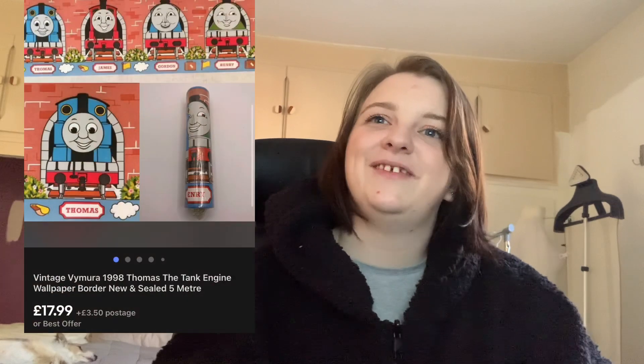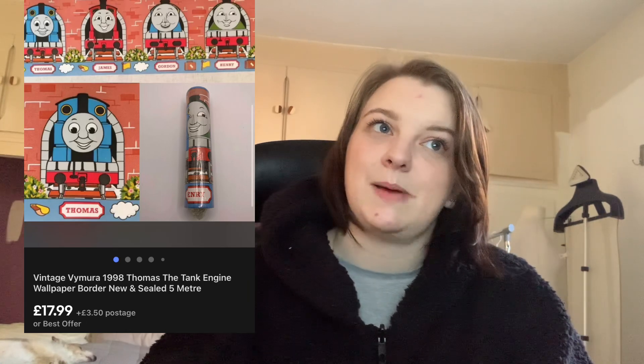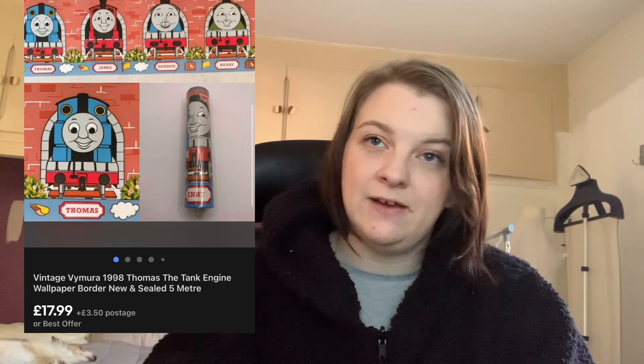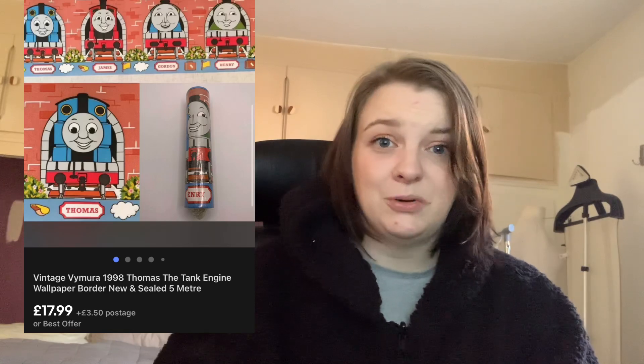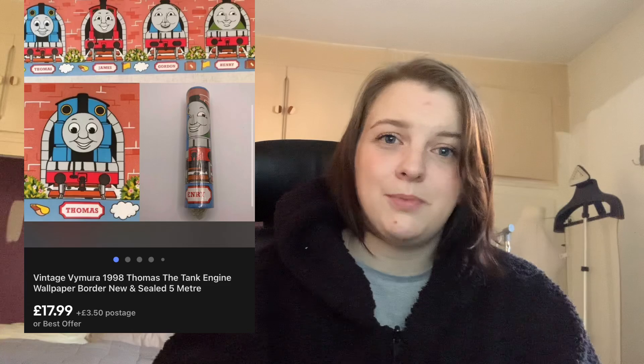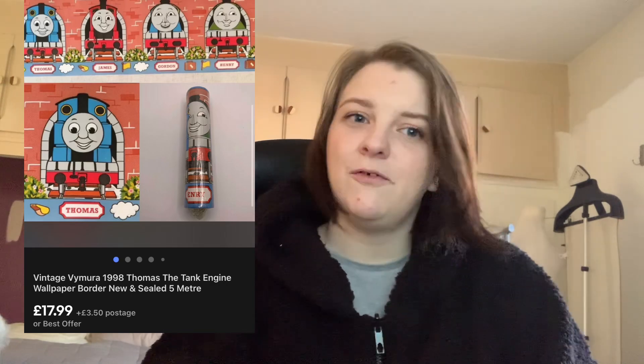This vintage Thomas the Tank Engine wallpaper border. I got a message about this — someone moaning that it was really expensive, saying it was disgusting I was charging that much and calling me a scammer. But then somebody else bought it, which made me feel really smug. If you don't want to buy it, don't buy it — no need to send rude messages, especially when it had Best Offer on it. I paid £1 for it and it sold for £19.99 with the 10% off coupon, so about £18.